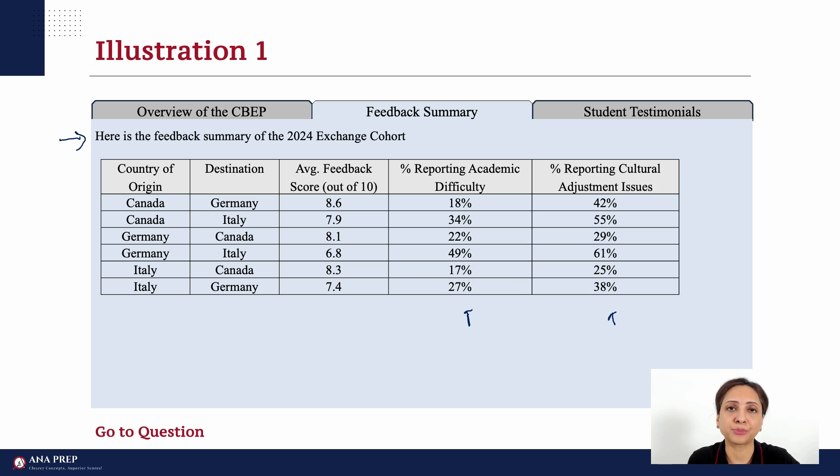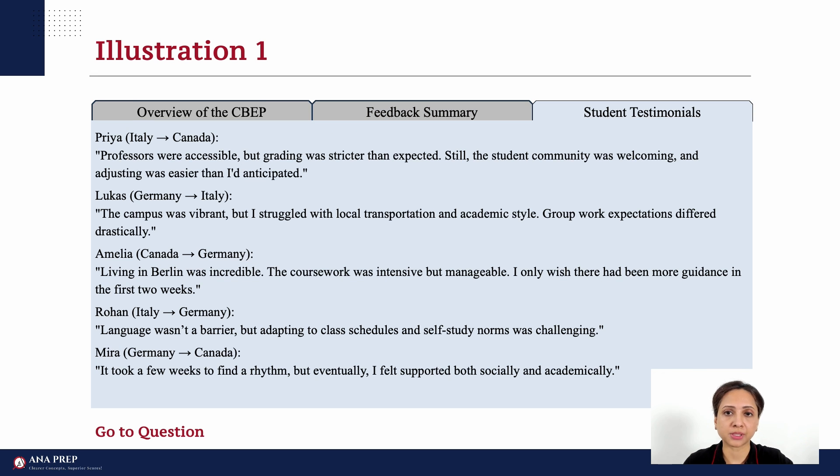Let's move on to tab 3. Here we see testimonials of students — how their experience was. Data of some individuals has been given. We can read one to get an idea of what kind of testimonials are given, but that's it. We won't remember their names and testimonials if we read them all. For example, Priya went from Italy to Canada and said that professors were accessible but grading was stricter than expected. Now we know what kind of testimonials are given. Our two minutes are up — we go to our questions now.